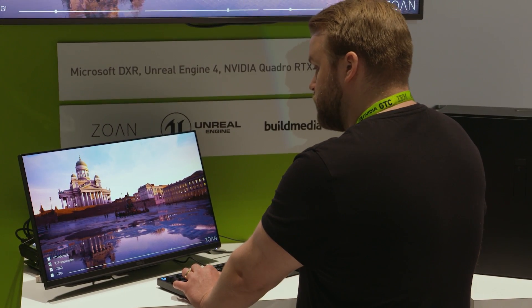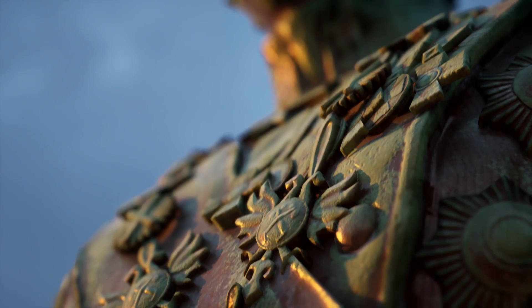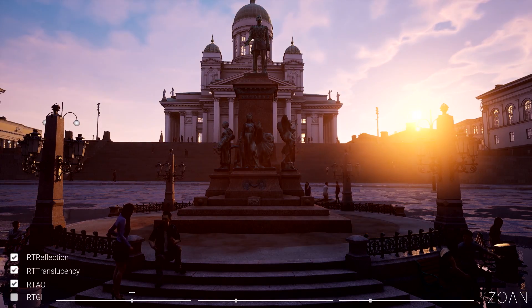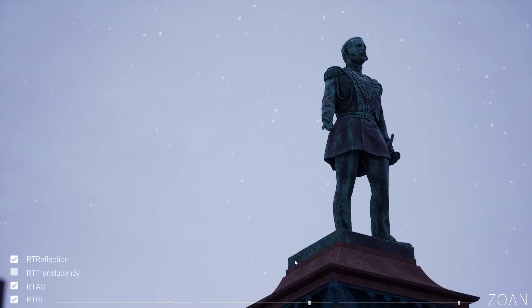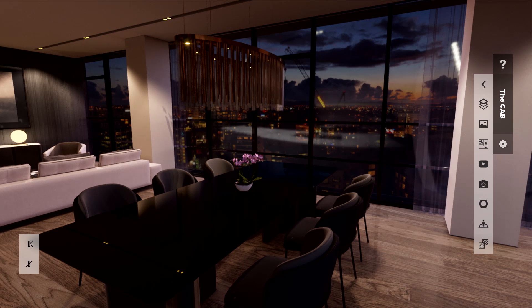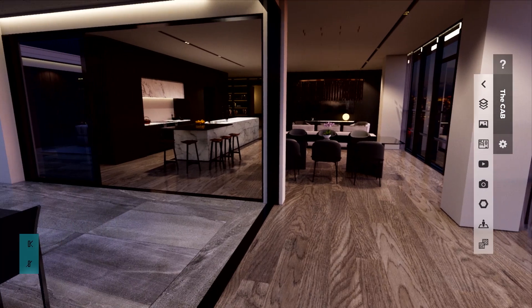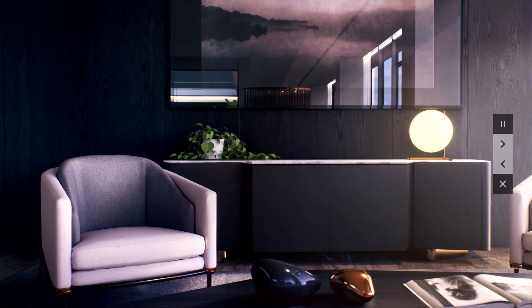That has been a game changer for us, as we've been able to actually have enough memory to run the experience in real-time and even get those ray traced shadows and reflections, and even the global illumination in place. As soon as we plugged the Quadro RTX in and used the new ray tracing feature in Unreal Engine, we're getting proper translucency and proper reflections, so the overall image quality in real-time is getting even closer to pre-rendered outputs that we were doing.